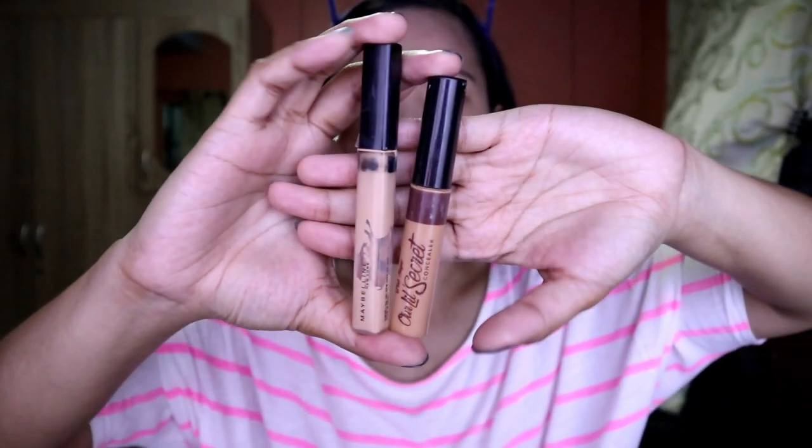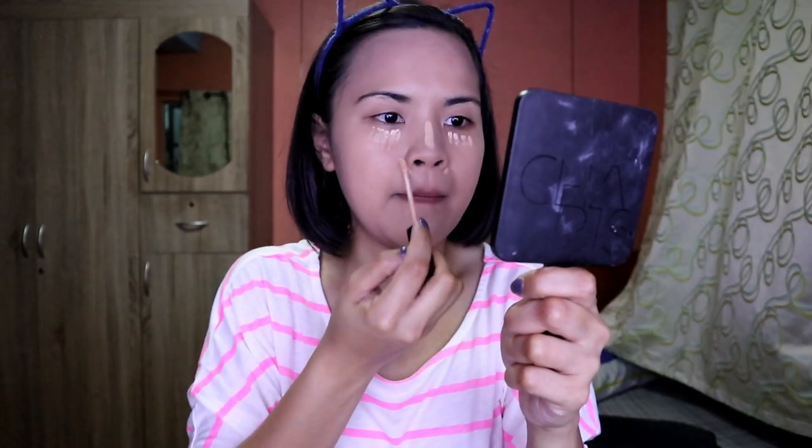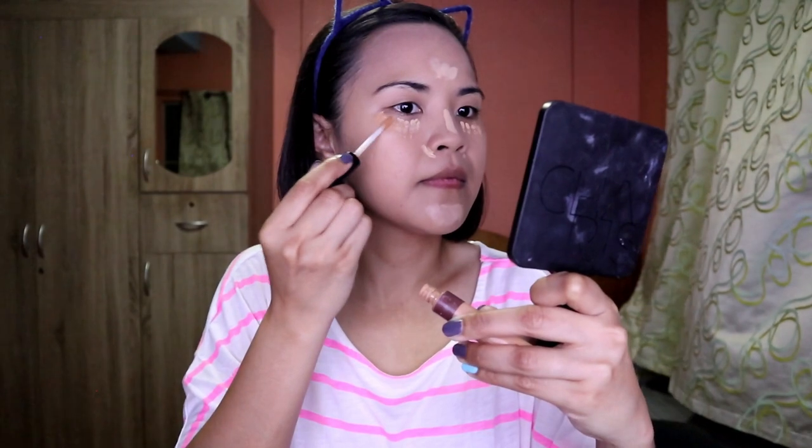Now let's move on to concealer. I'll be using two shades — first you put it under your eye, then on the nose, the sides of your nose, and the T-zone. I used two shades to add dimension.